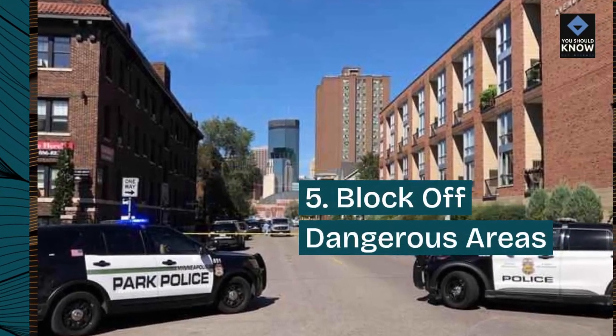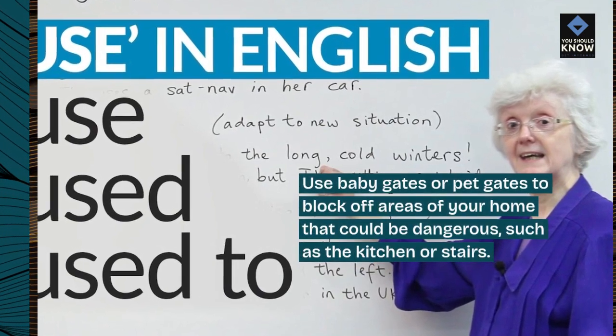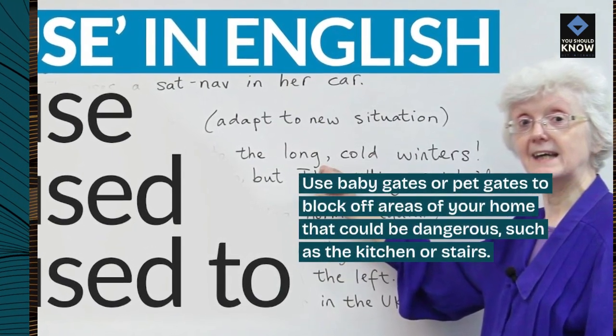5. Block Off Dangerous Areas. Use baby gates or pet gates to block off areas of your home that could be dangerous, such as the kitchen or stairs.